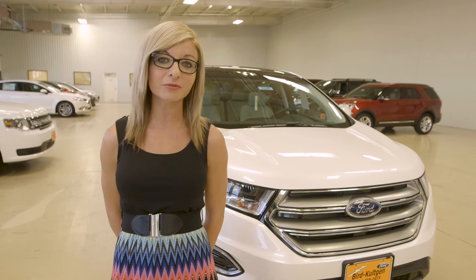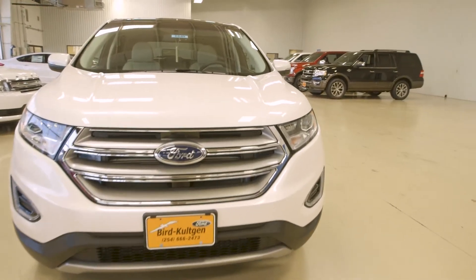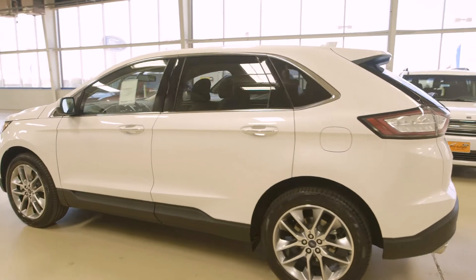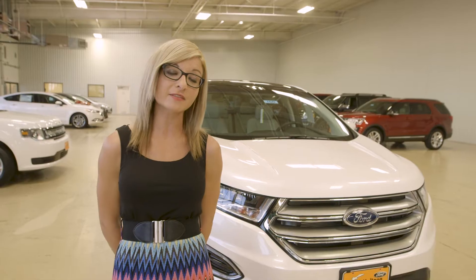The first thing I'd like to share with you that I personally really like about this vehicle would be the overall design of it. It has a very sporty look. I'm a mom, so I still want to drive something that's stylish, and this does it for me.